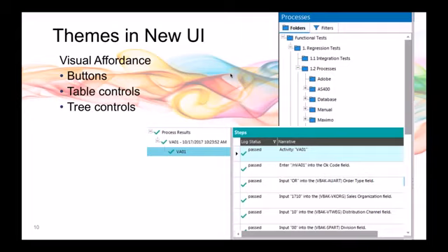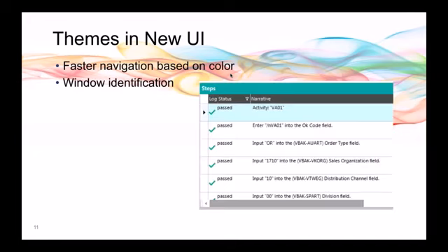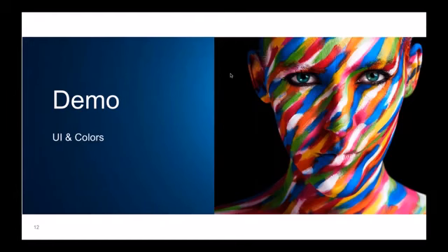Looking at navigation, there are many areas in the product but people most often use requirements, processes, data, and results. I wanted to highlight those most-used areas and group the others. If everything were a separate color, there would be too much visual noise. The four most-used areas are highlighted the most, with consistent color coding — green for results, orange for data — carried through into the window identification as well.